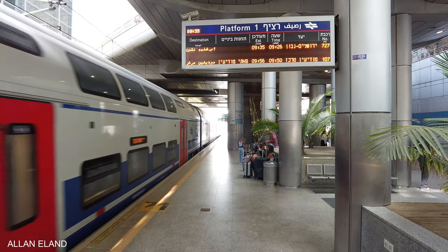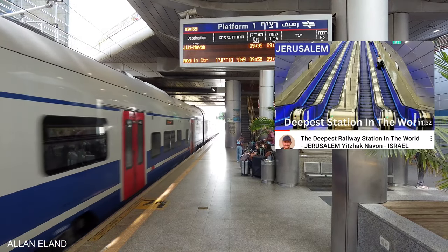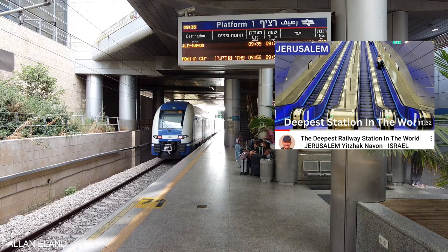The journey to Jerusalem takes 24 minutes. By the way, Jerusalem-Navon is one of the deepest train stations in the world. If this is interesting for you, check out my video about it.